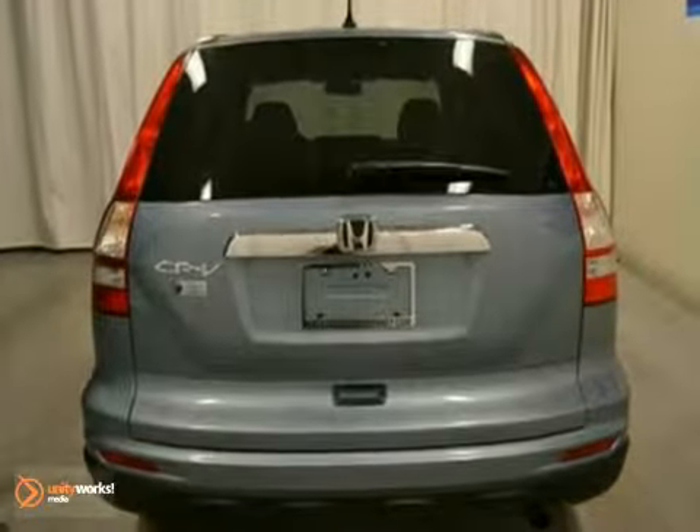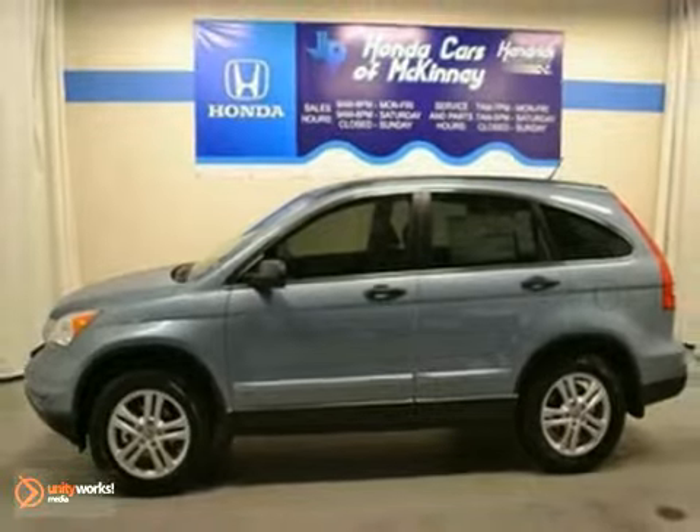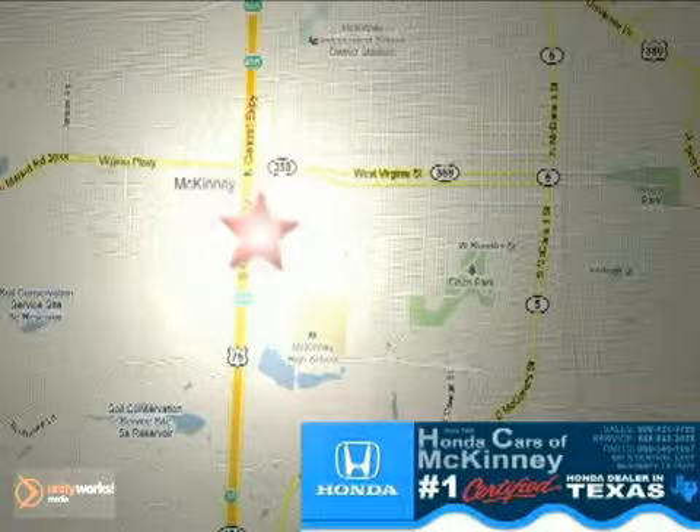And it's offered with a full factory warranty. Come take a look for yourself today. Honda Cars of McKinney — all we do is discount Hondas. Stop in today. We're conveniently located on Highway 75 northbound at exit 40A in McKinney.